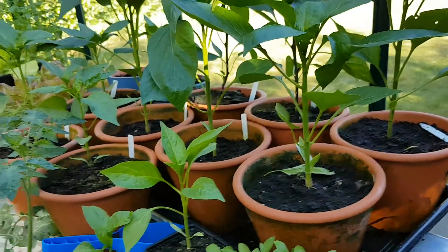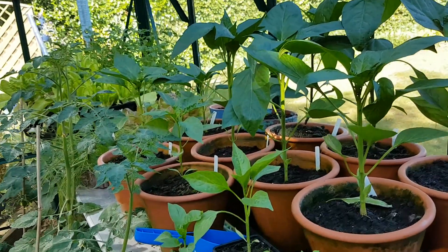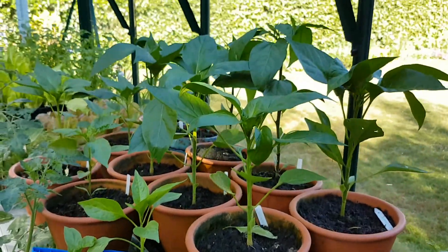I fed these yesterday, so I think that's a sign of progress. Looking for flowers — no flowers yet, but I will be feeding these guys regularly now.